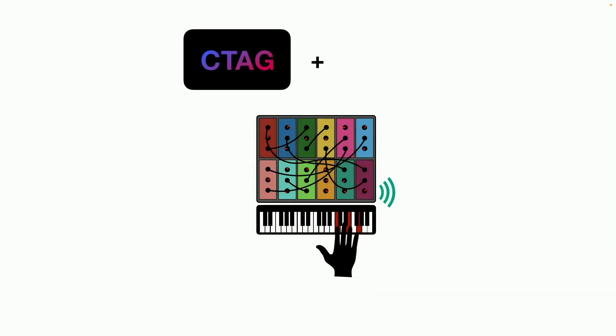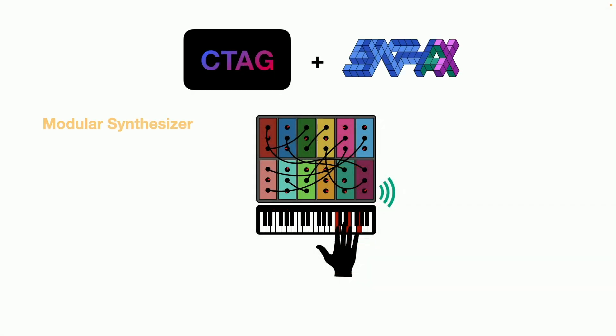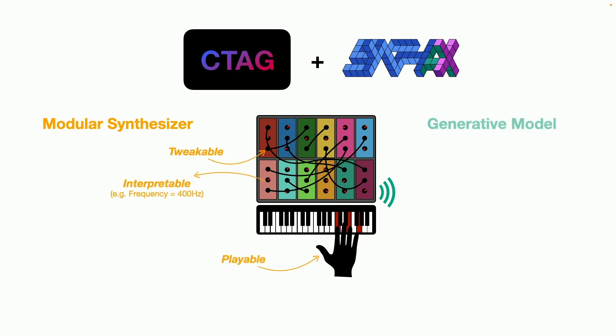With C-tag and Syntax, we get the best of both worlds. We have a modular synthesizer that is tweakable, interpretable, and playable. And we have a generative model that is text-guided, high quality, and fast.